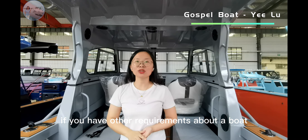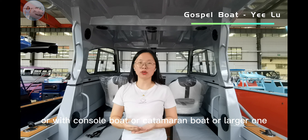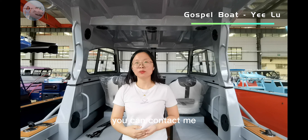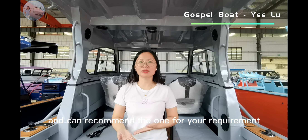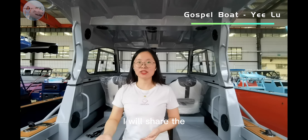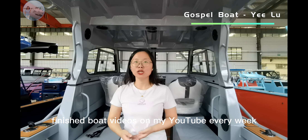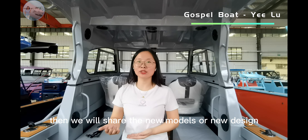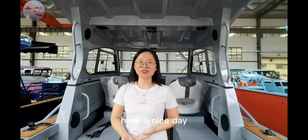If you have other requirements about the boat — including cabin boats, console boats, catamaran boats, or larger ones — you can contact me and we will provide more boat details and recommend the right one for your requirements. I will share finished boat videos on my YouTube every week, so follow me. Thank you for watching, have a nice day.